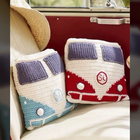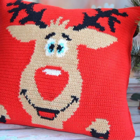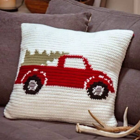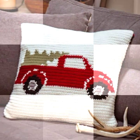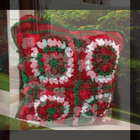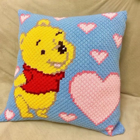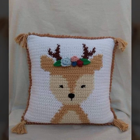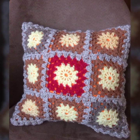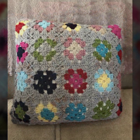Beautiful color combinations, contrast, and stylish designer ideas — as you can see in this video. Friends, I hope you are enjoying the best condition of health. I am back again with the most stylish, most beautiful, trendy crochet cushion cover patterns and knitted patterns.